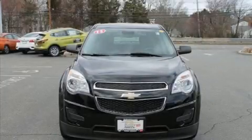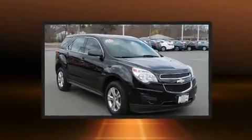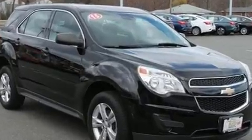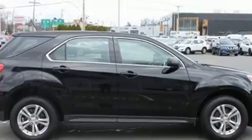You can expect a lot from the 2015 Chevrolet Equinox with fewer than 25,000 miles on the odometer. This four-door sport utility vehicle prioritizes comfort, safety, and convenience. Under the hood you'll find a four-cylinder engine with more than